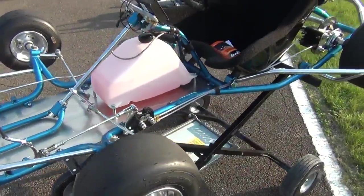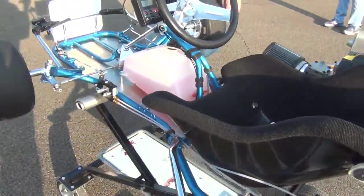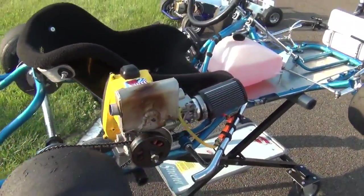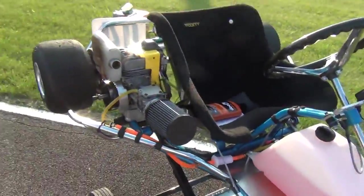Jim Camiller out of Peoria — his nice little Margay running a sportsman setup, with a nice McCullough on it, box muffler, dry clutch.